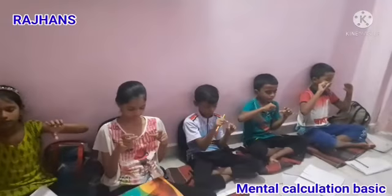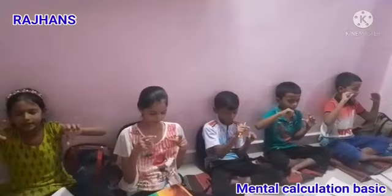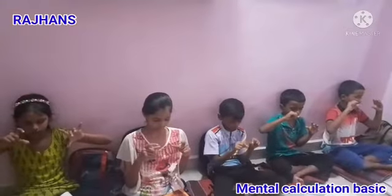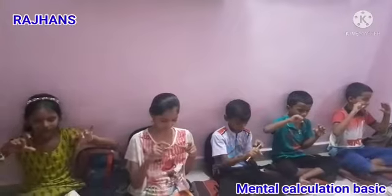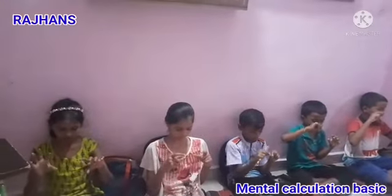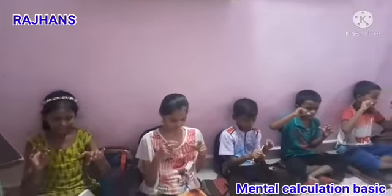Next: 5, 2, less 1, add 3 — that is 9. Correct. Next: 1, 2, 5, 1 — that is 9. Next: 3, less 1, less 2, add 3 — that is 3.